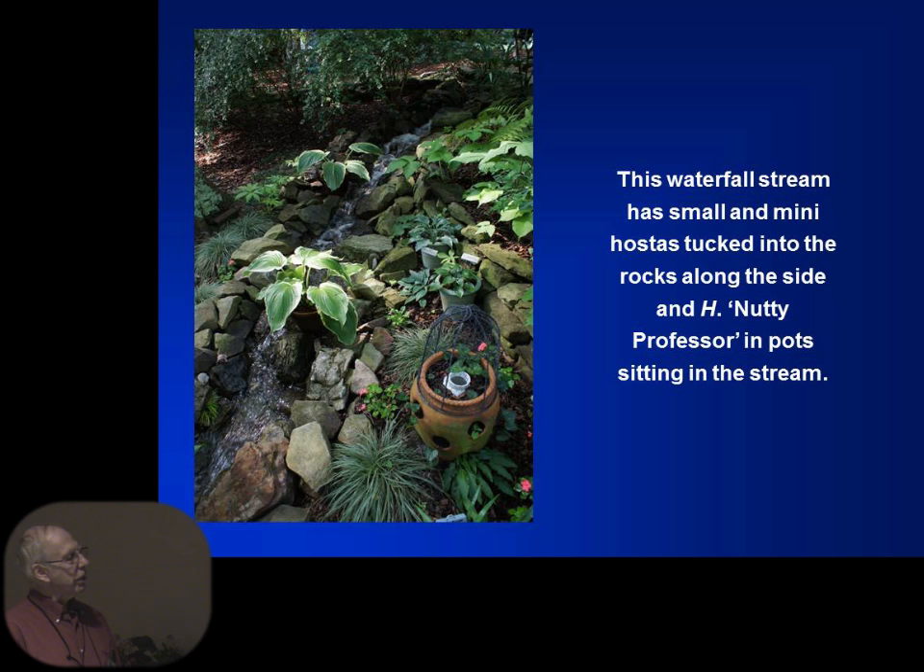This is a hosta garden in the Nashville area from one of our hosta conventions. There's a waterfall and a stream coming down to an inlet area, and they have two hostas in pots sitting in the stream. The hosta is Nutty Professor — Mary Ann Metz registered that hosta and named it after her husband, who was a professor at the university. If you have a stream, they will draw up some water from the bottom. Look how they broke up the stream — there's minis growing in the rock areas and another pot of the plant.